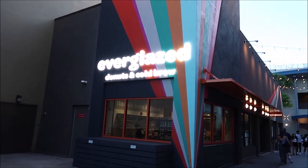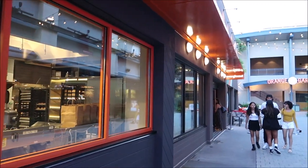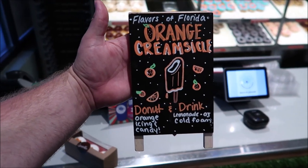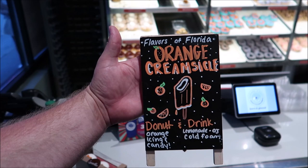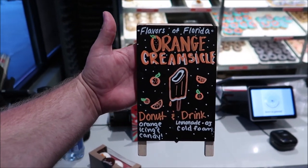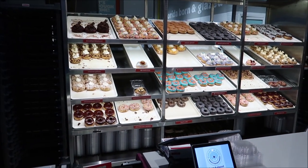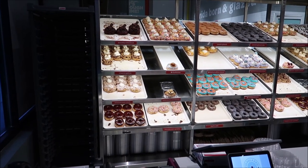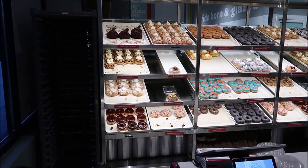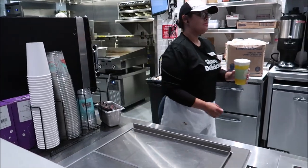Finally our last stop is Everglades Donuts and Cold Brew. I'm not coming to get donuts or cold brew — I'm actually coming to get a lemonade. They have an orange creamsicle donut with orange icing, and then they have an orange lemonade with a cold foam on it, so I wanted to come down and get the orange lemonade with the sweet cold foam.